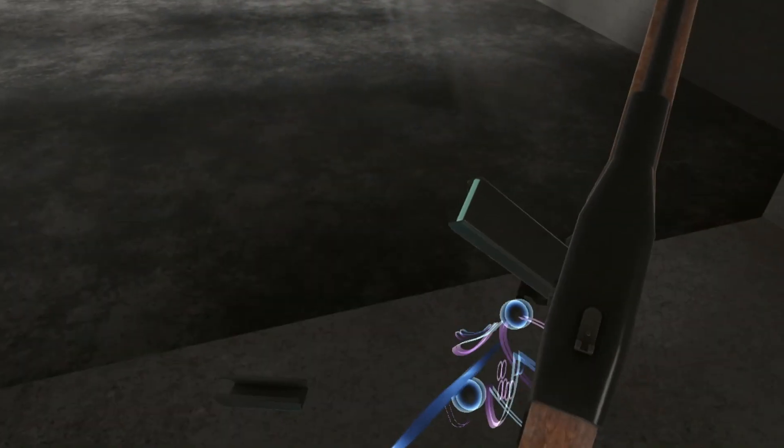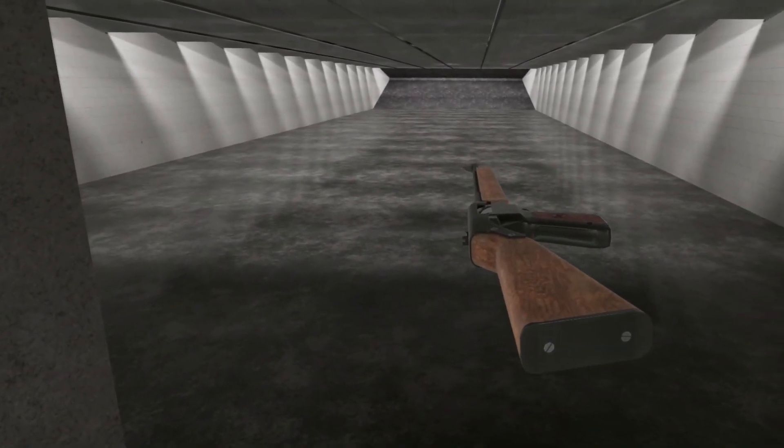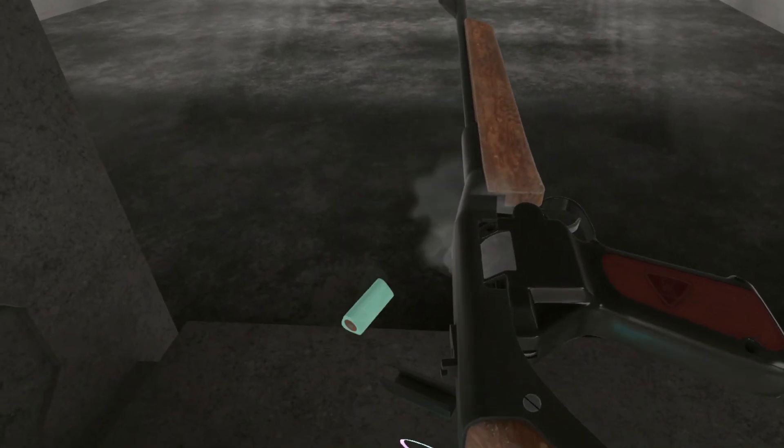Other than its renewed modern interest due to its positively unique function, design, and look, the Dardik pistol most certainly is a special piece of firearms history.